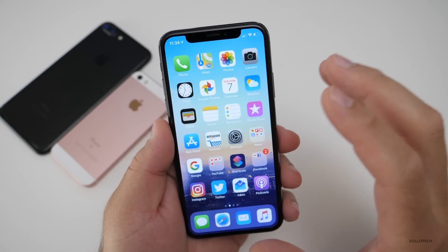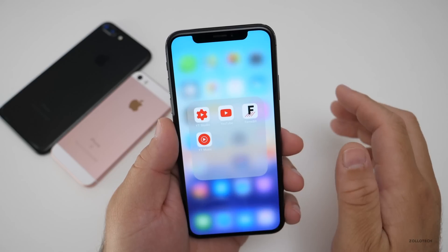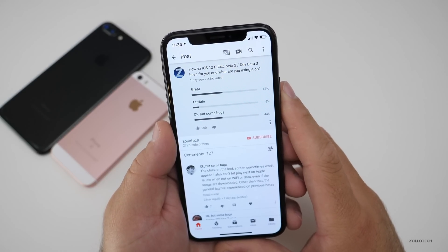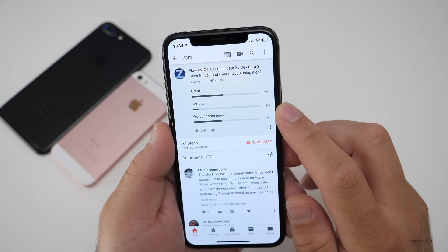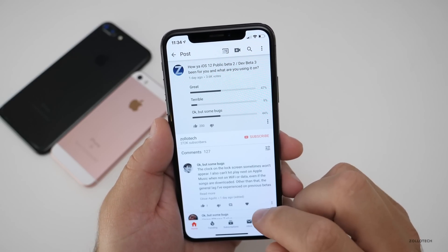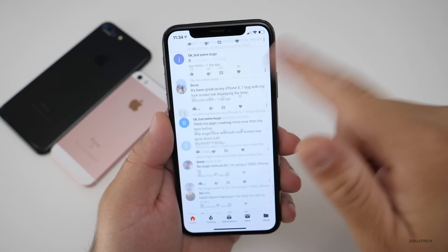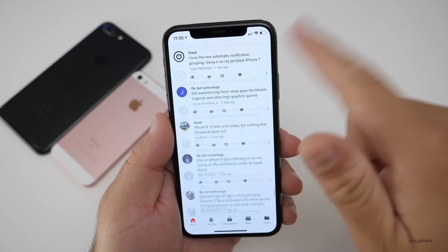After all of those things, many of you responded to my survey on Twitter and the YouTube community page. On YouTube, I asked how iOS 12 Public Beta 2 and Developer Beta 3 has been for you and what you're using it on. 47% said great, 9% said terrible, and 44% said okay but some bugs. We expect bugs, so that's not too bad. 127 of you commented, so I really appreciate that.